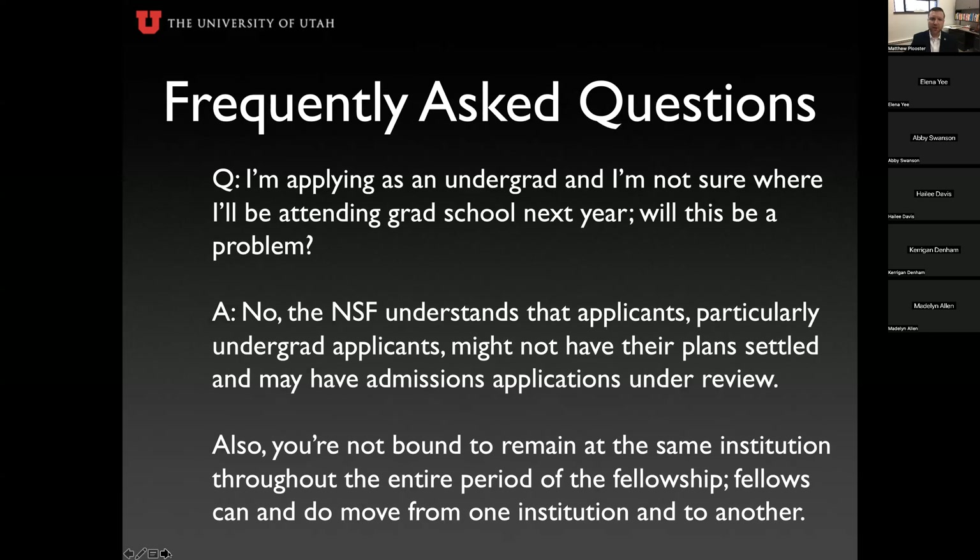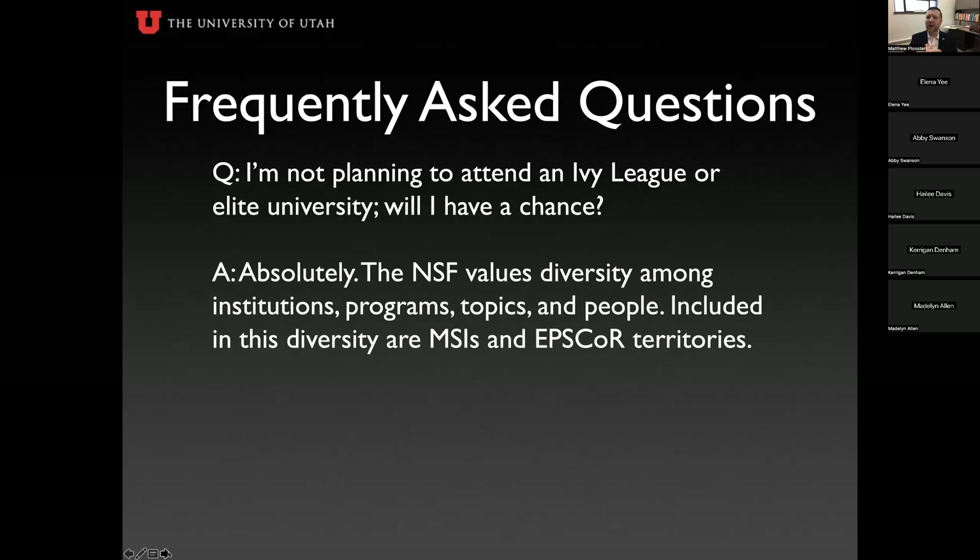I'm applying as an undergrad and I'm not sure where I'll be attending grad school next year. Will this be a problem? No — NSF understands that current undergrads don't necessarily have their plans fully settled. Also, you're not bound to stay at the same institution. If you apply as an undergrad at the University of Utah, you don't have to stay here for your PhD. Even a first-year PhD student at Utah can transfer to another institution for the second year. The fellowship is mobile — it funds you, not your institution.